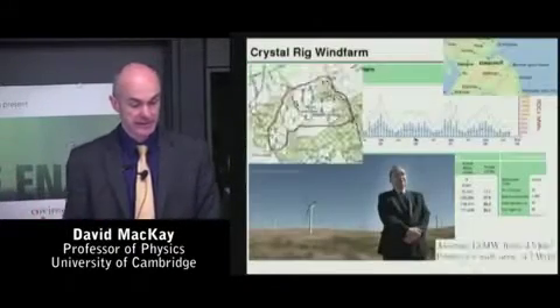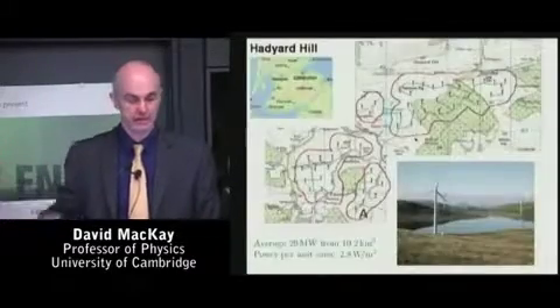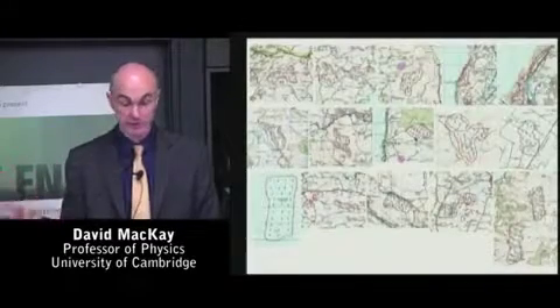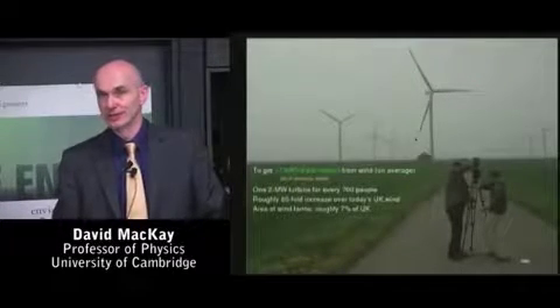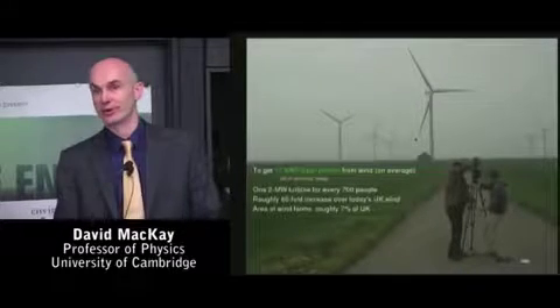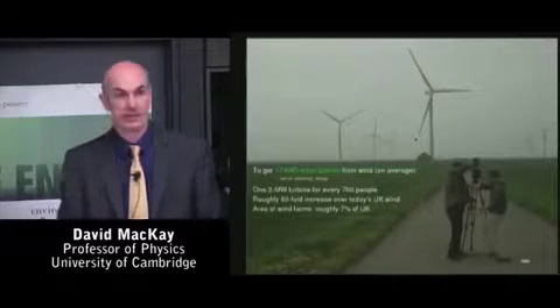I've got data to back this up from British wind farms in windy locations. They vary, and the mean is roughly 2.5 watts per square meter, including onshore and offshore wind farms in the British Isles. Some people think I'm being anti-wind by saying this. I'm not anti-wind. I am actually pro-wind, and I'm especially pro-arithmetic, and I just want us to have honest numbers where we really visualize what needs to be done.